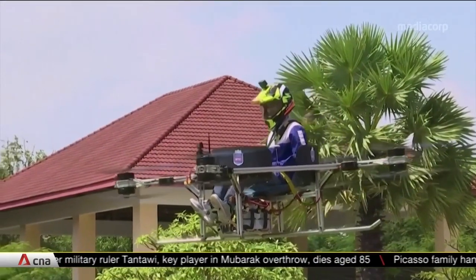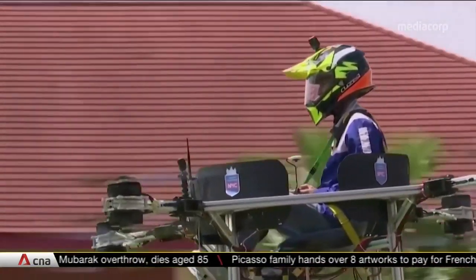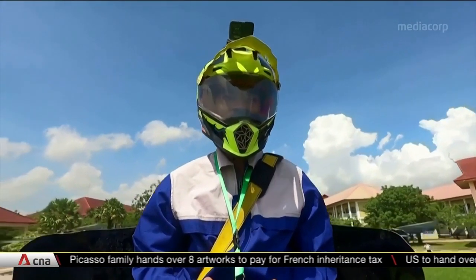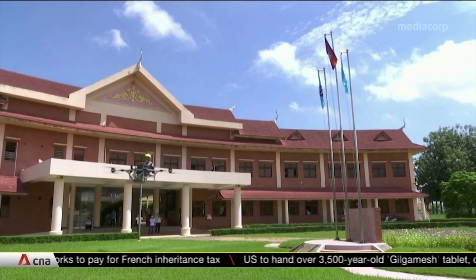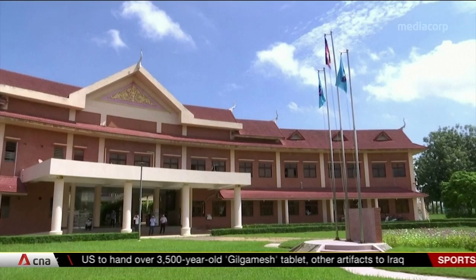This student in Cambodia is flying through the air, sitting in a school chair strapped to eight propellers. It's a prototype drone designed to ferry humans, developed by students at the National Polytechnic Institute of Cambodia on the outskirts of Phnom Penh, dubbed the NPIC human carrier drone.